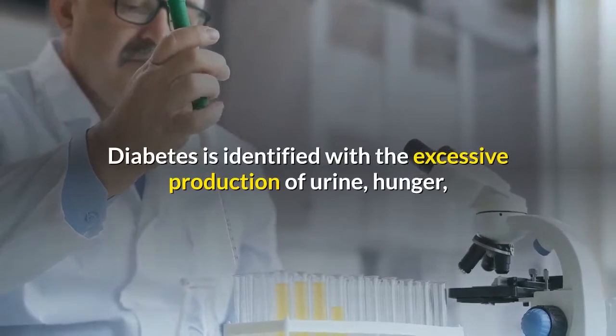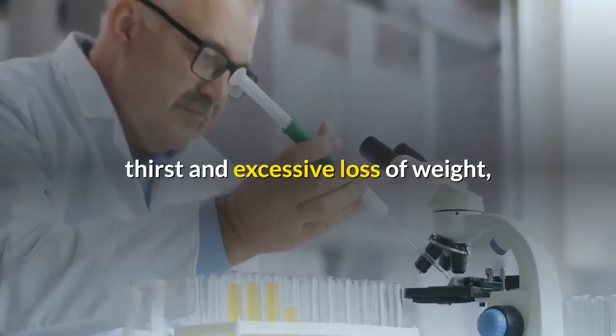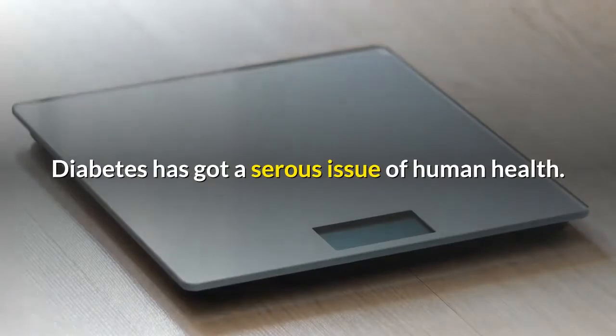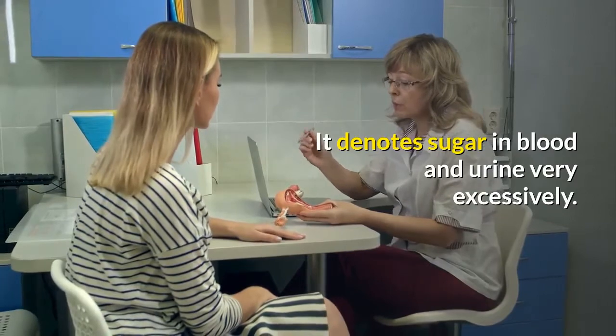Diabetes is identified with the excessive production of urine, hunger, thirst, and excessive loss of weight, blurred vision, delay in healing of skin, repeated infection, and excessive fatigue. Diabetes is a serious issue of human health. It denotes sugar in blood and urine very excessively.